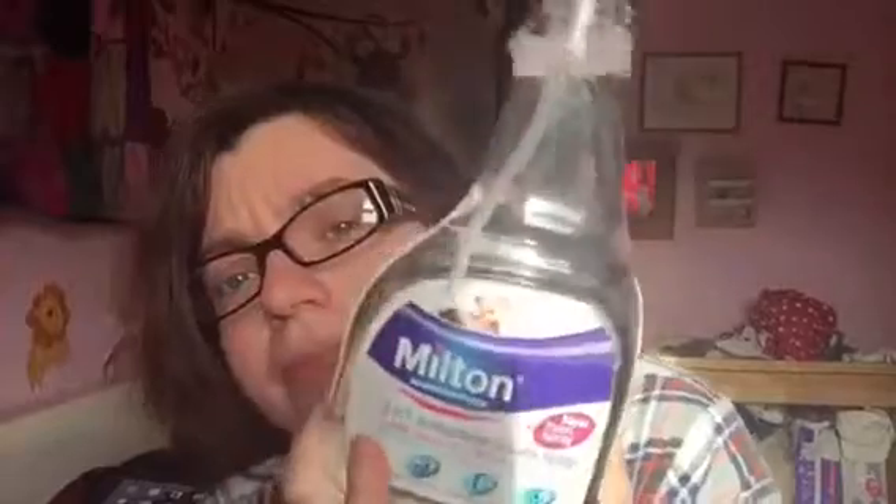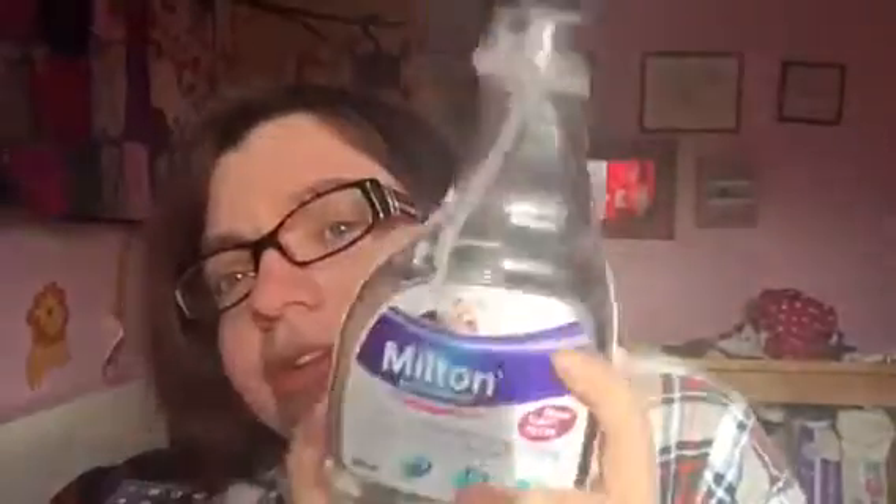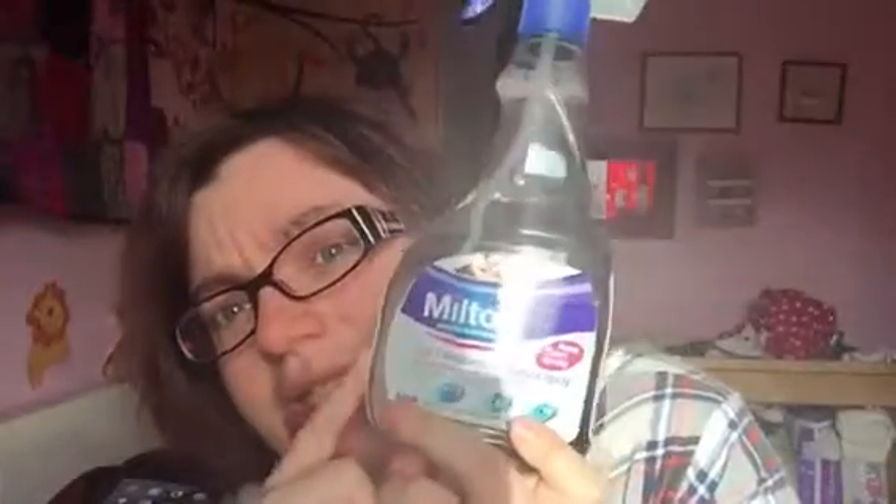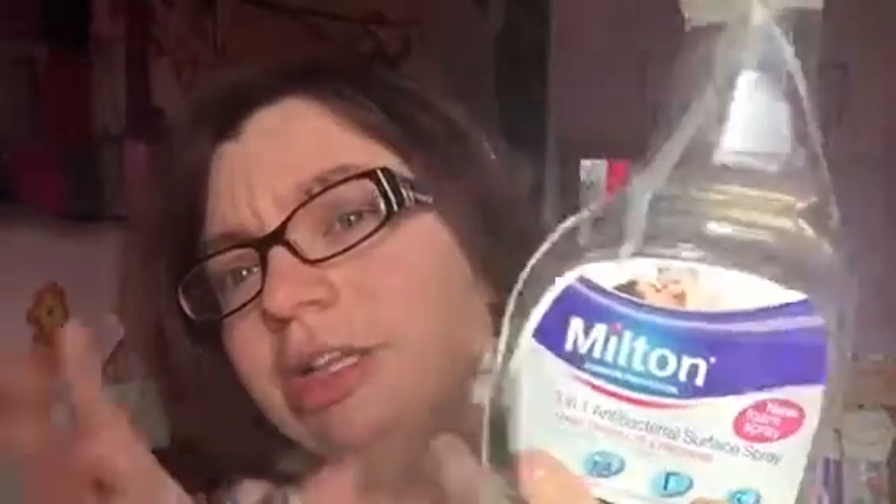Next thing is the Milton spray. This is fantastic for wiping down changing areas, high chairs, or anything really. It's an antibacterial surface spray — cleans, disinfects, freshens, and kills 99% of germs. It's perfect around baby and ideal for kitchen surfaces. I can put this on the tray of his high chair and within a couple of seconds it's dry, then I can put his food straight onto the tray and he doesn't get sick. It's one of the best things I use.